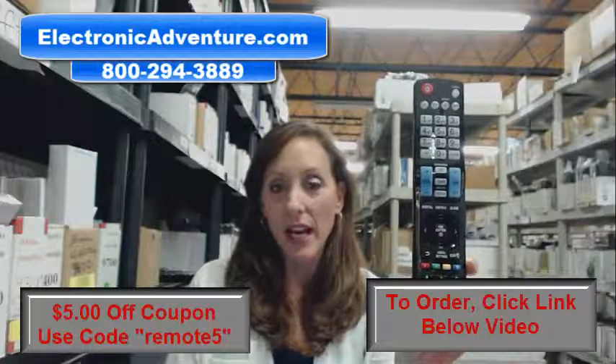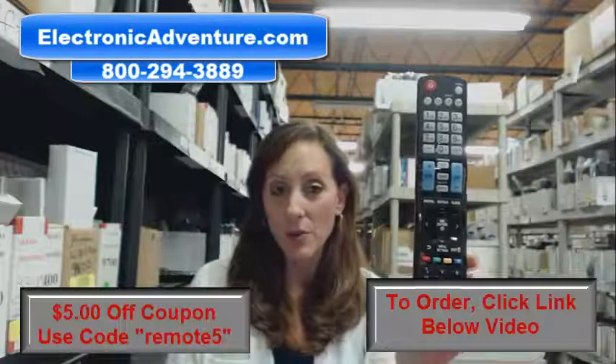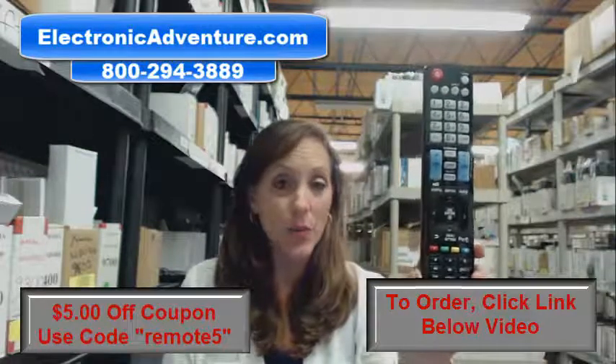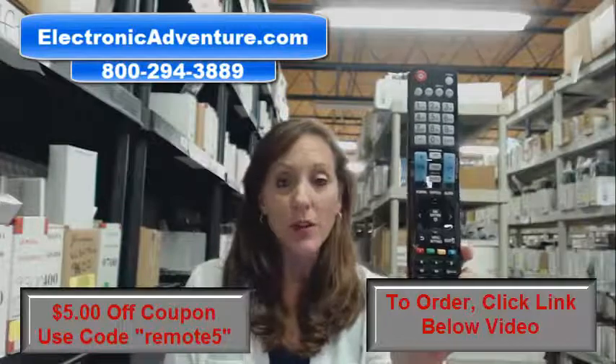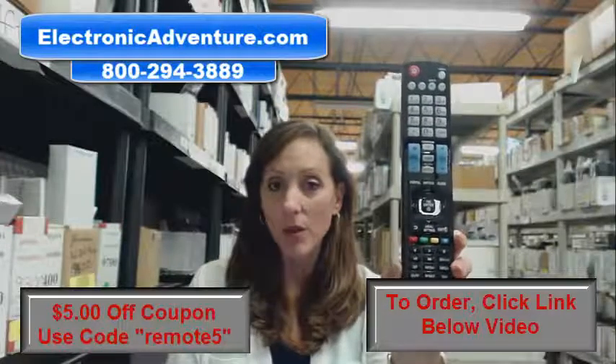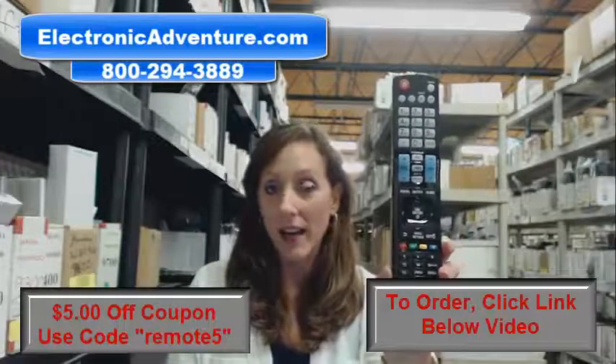Hi, I'm Stacy with Electronic Adventure and I've got this brand new LG remote control. It's in stock and it's shipping today. So if you need this remote, it's a great day to purchase it. We're offering you $5 off your order and all you have to do is enter the coupon code REMOTE5 at the online checkout.